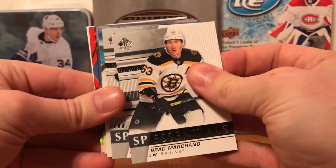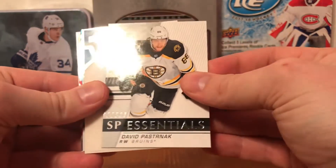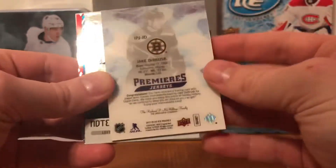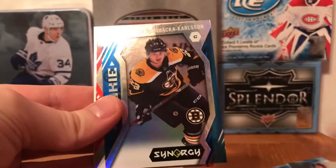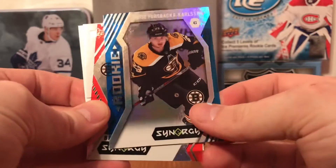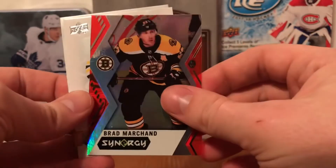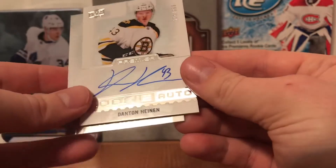Next we got an SP Essentials of Brad Marchand - you can tell I probably chose the Bruins. Then a Dave Apostolos SP Essentials, a Premier Ice Premieres jersey of Jake DeBlusk - those are player-worn, not game-worn. I've got a rookie from Synergy, 17-18, of Forsbacka Karlsson who isn't even on the team right now. Then a red of Brad Marchand from Synergy.